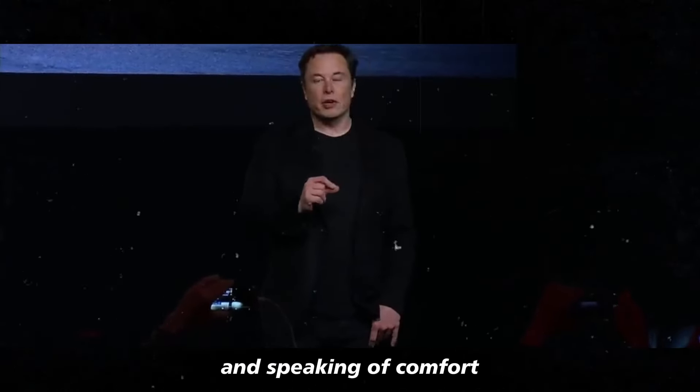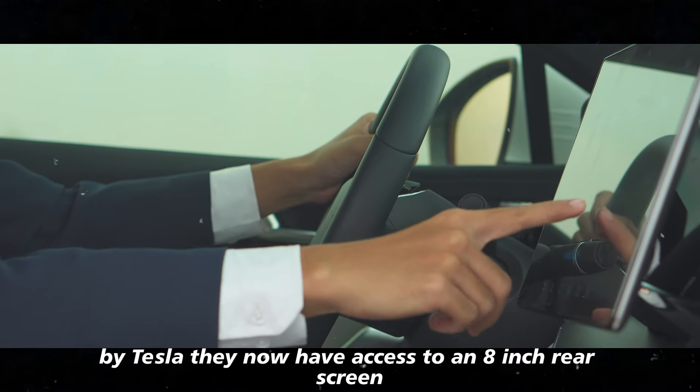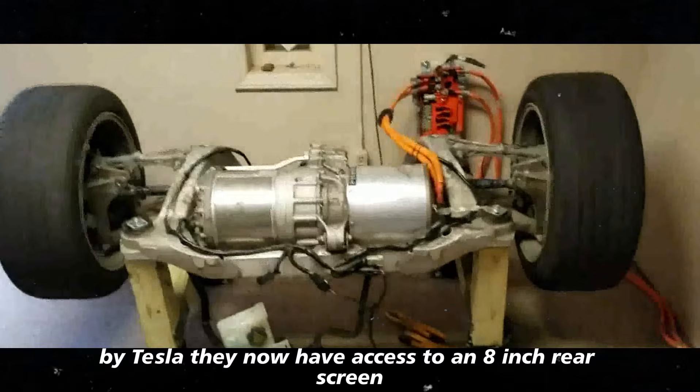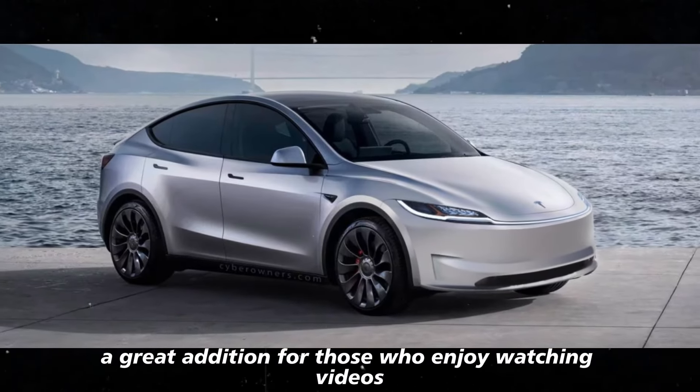Speaking of comfort, rear passengers have also been given special attention by Tesla. They now have access to an 8-inch rear screen, a great addition for those who enjoy watching videos or gaming.